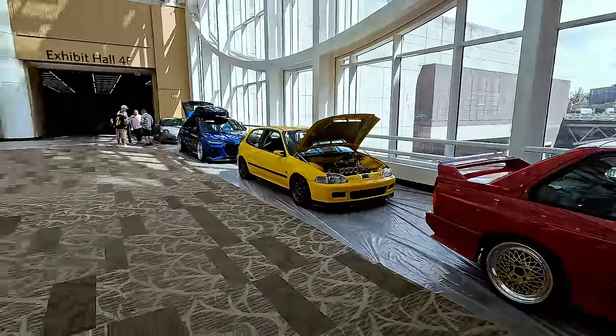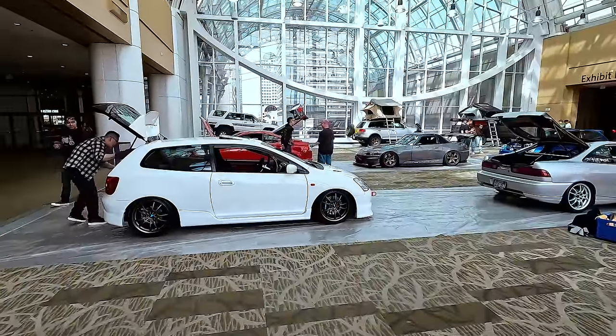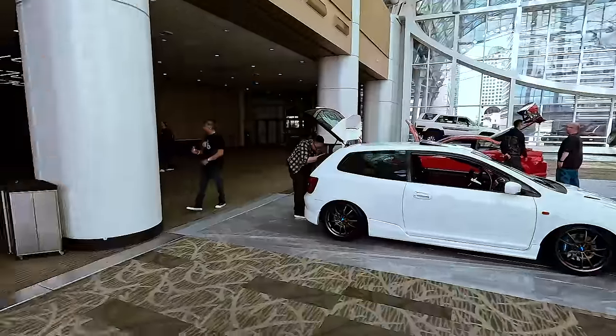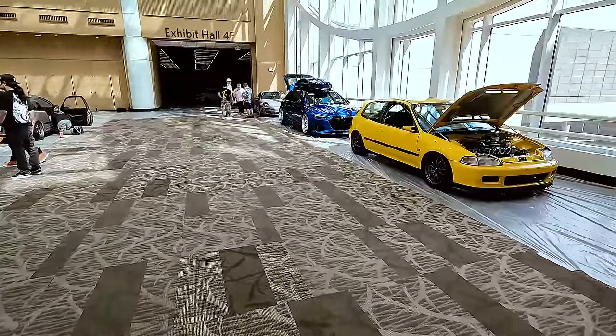This whole area has some pretty nice cars - previous award winners and stuff. They display them up here so people at the entrance can see them as they're coming in. Some of the best cars that this area has to offer.